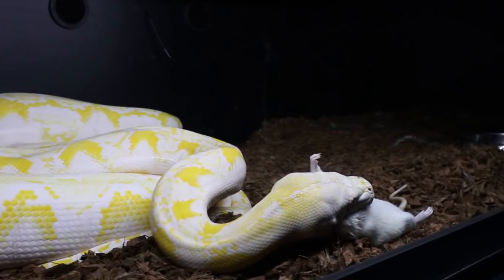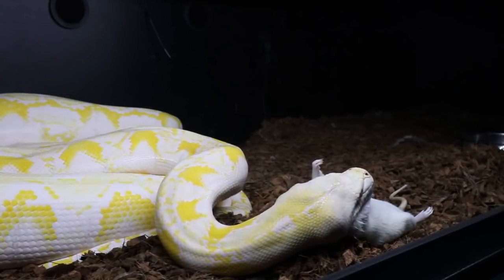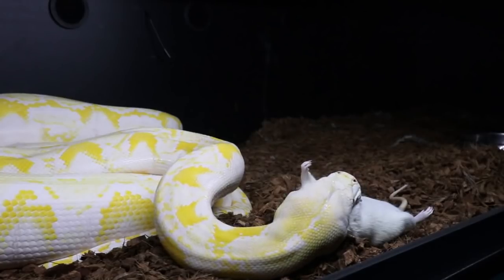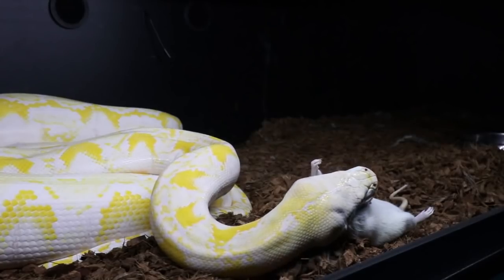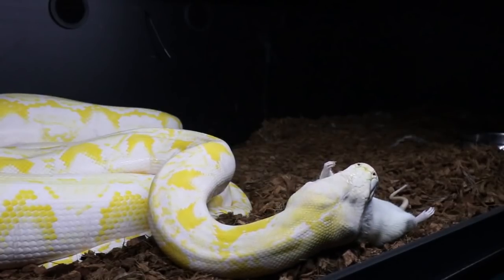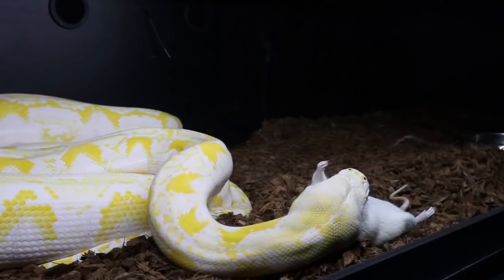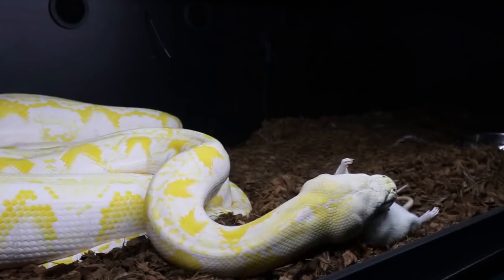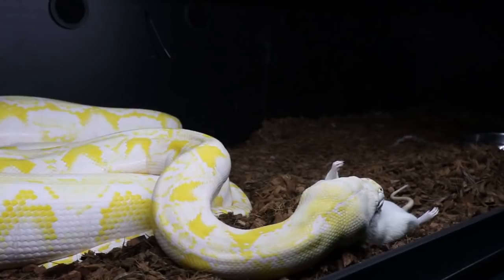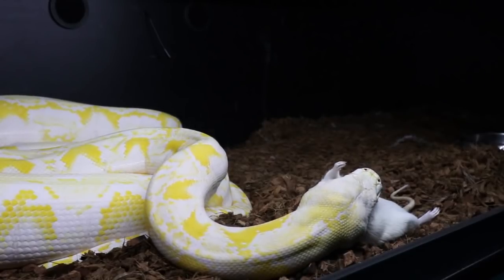I was actually thinking of pairing them up today — I was going to water the substrate down and then pair them one last time. It looks like she's developing eggs, but I want to throw the male in one more time. If she's still on feed I definitely don't want to introduce the male until she gets a few more rats in her, because the more she eats during breeding season the more likely she is to actually lay eggs.